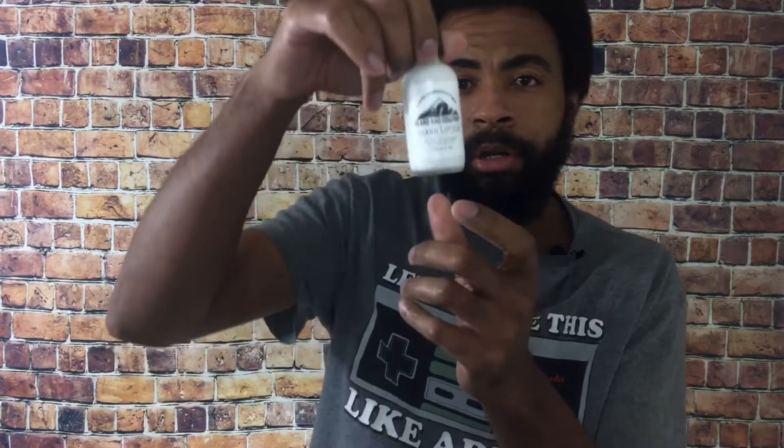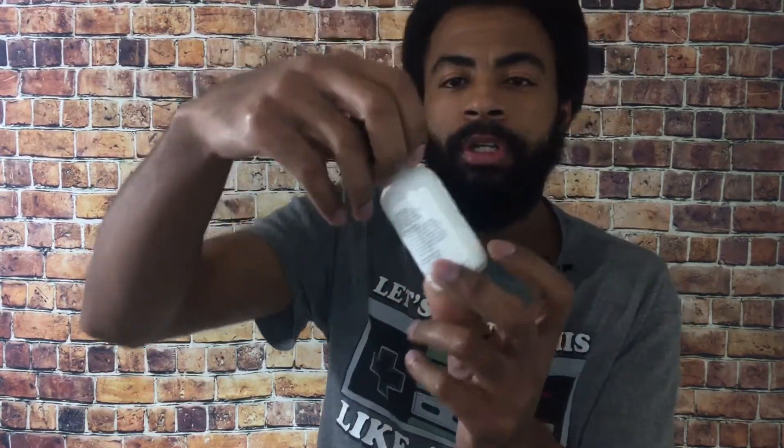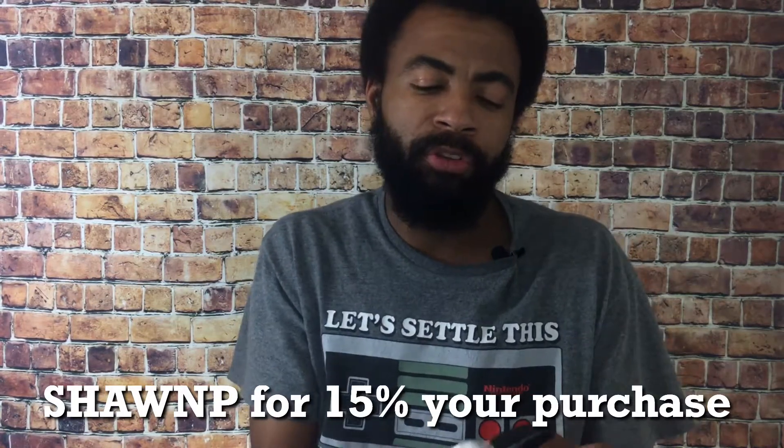Dave reached out to me — I did not pay for this. He asked if I'd like to review some of his products and I said sure. I chose the beard lotion, and he sent out a tea tree and peppermint scent, pump-top bottle. It's two fluid ounces and costs 20 bucks. Dave was nice enough to give me a discount code — you get 15% off, just type in all caps SEANP, and I believe it's a one-time purchase.